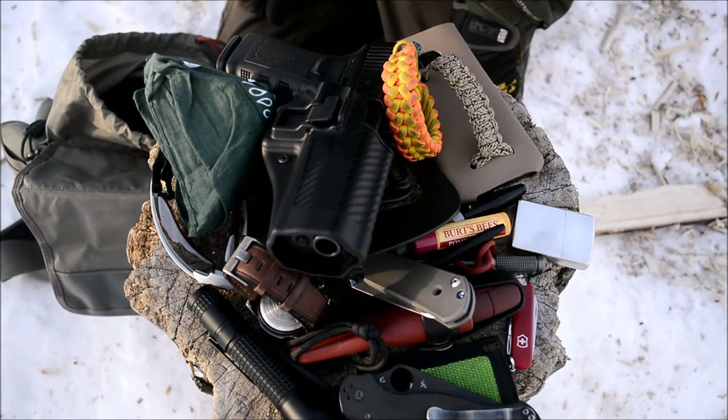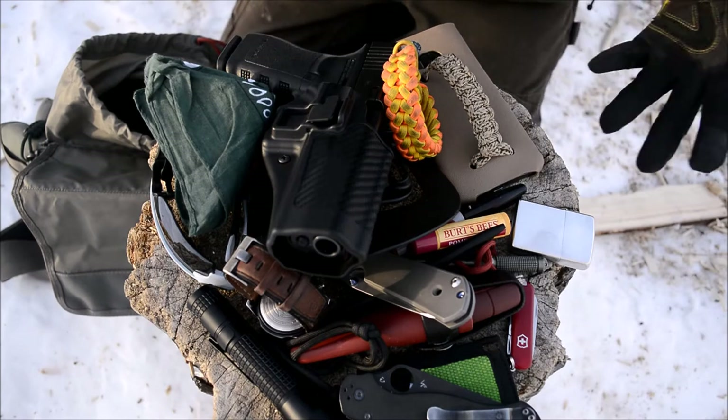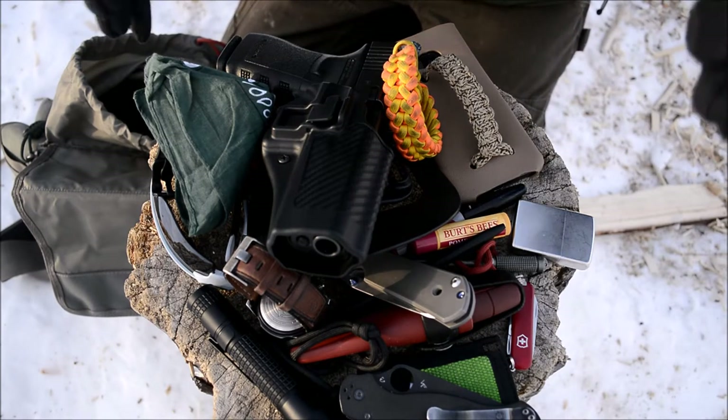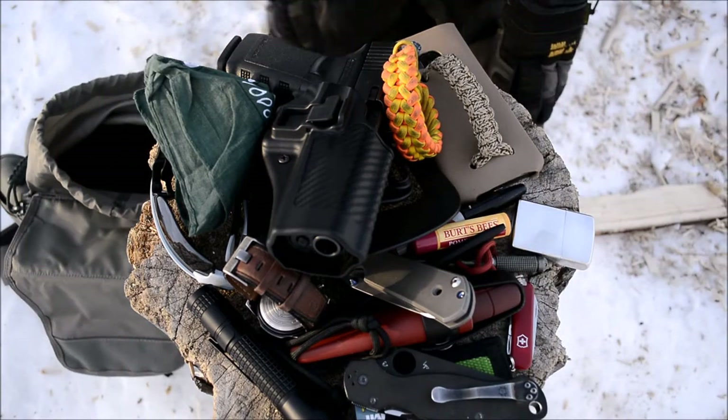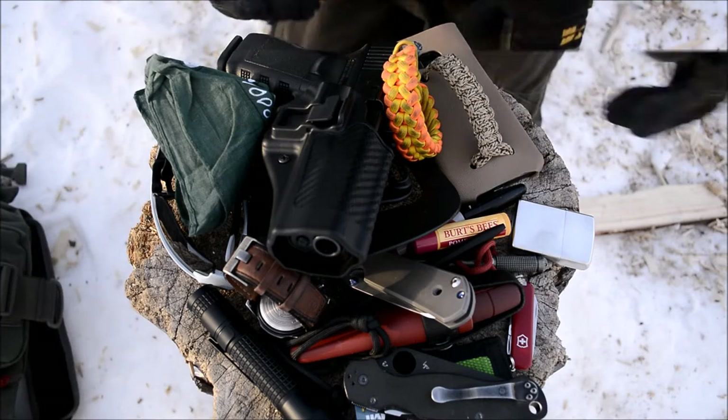Today we're going to be talking about my April 2017 everyday carry. This is the conglomerate — just throwing it all together, a big pile of all my gear that I'm carrying for EDC for April.